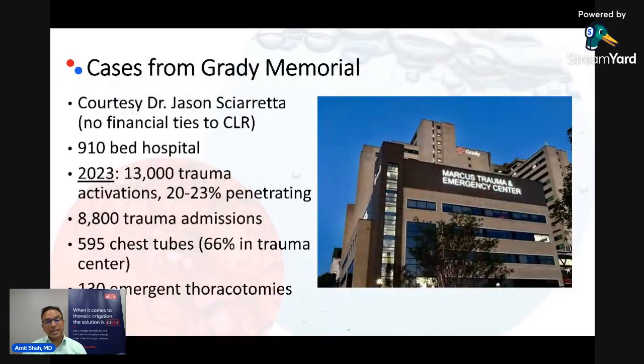I'll spend the last few minutes of this livecast discussing a few cases to show you the flexibility of the Clear system. These first few cases are out of Grady, courtesy of Dr. Jason Shoretta, who has no financial ties to Clear whatsoever. Grady is a very busy place — one of the highest volume trauma centers in the country.